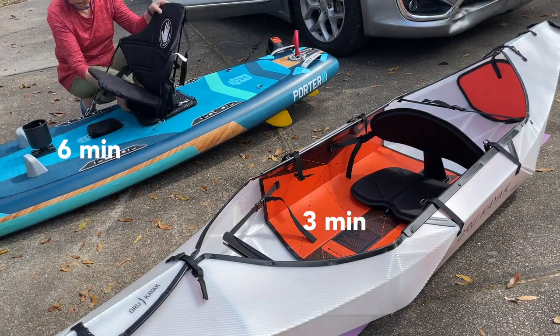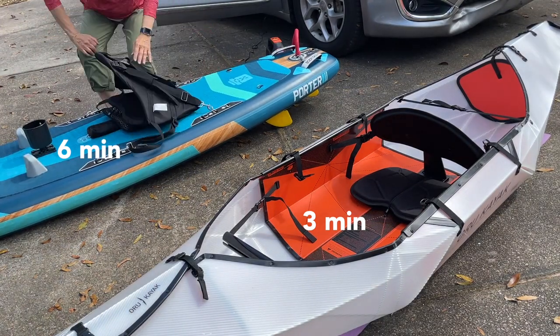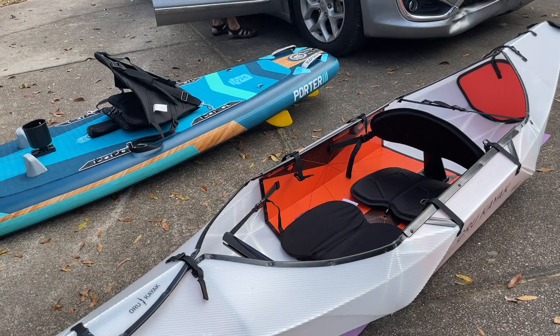The foldable took three minutes to put together; the inflatable took about six minutes. Three minutes difference is really not that big a deal, but with the inflatable that pump makes noise. Being out in nature, I don't like having the sound of the pump going for six minutes. Sometimes we wear earplugs because it can be a little loud. With the foldable, basically there's no noise — you just put it together.